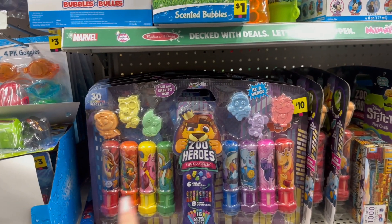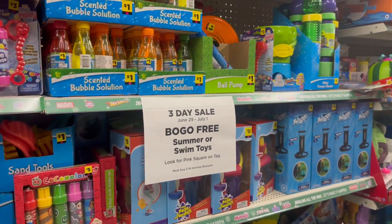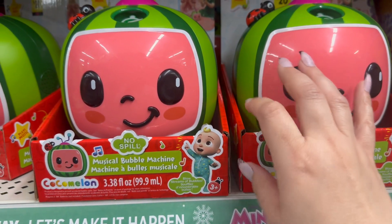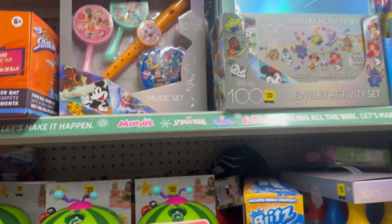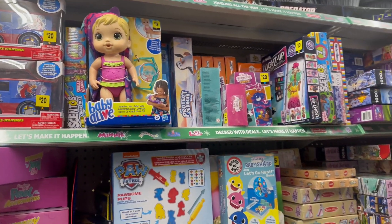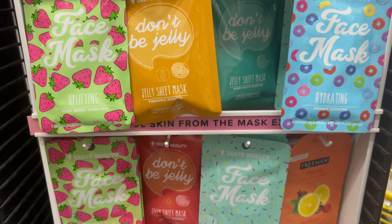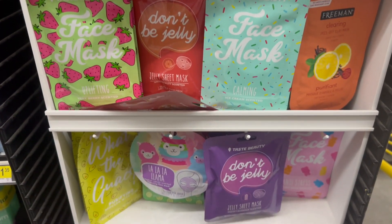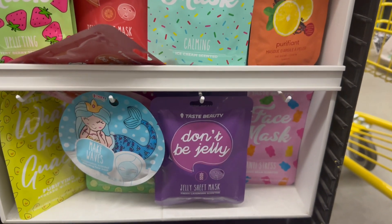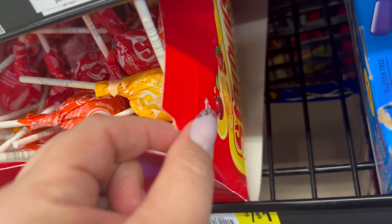That is a cool little toy with all kinds of different chalk pieces. This is cute — a musical bubble machine for $20, Cocomelon themed. Really cute! Oh, White Starburst suckers — that's crazy! They are strawberry flavored.